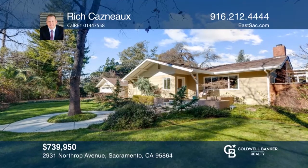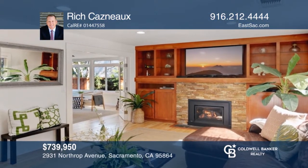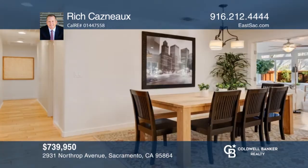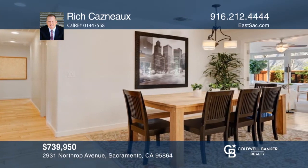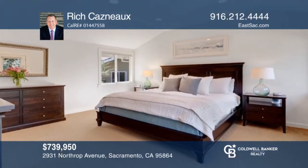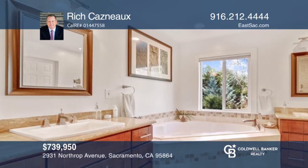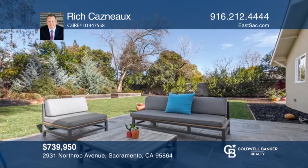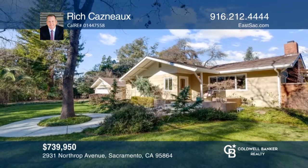This private gated home boasts an open, light-filled floor plan with views of the lush landscaping. The living room features a cozy gas fireplace with built-in cabinets and opens to a spacious sunroom with access to the sprawling backyard. The warm and inviting kitchen has been tastefully updated with cheery cabinets, granite countertops and stainless steel appliances. Relax in the master suite with a spa-like bathroom featuring a jetted tub, dual vanities and access to the backyard. Rich Casno can tell you more.